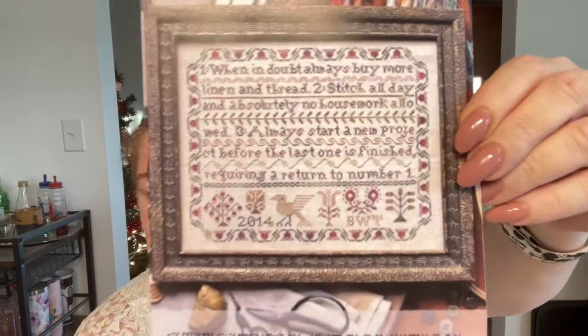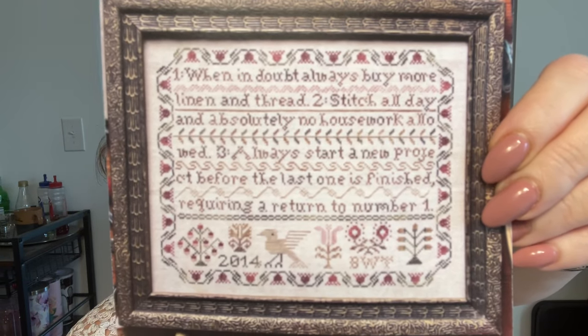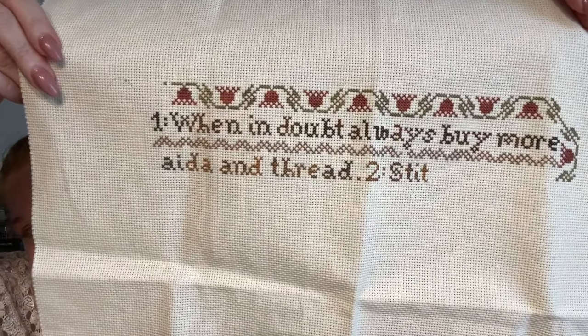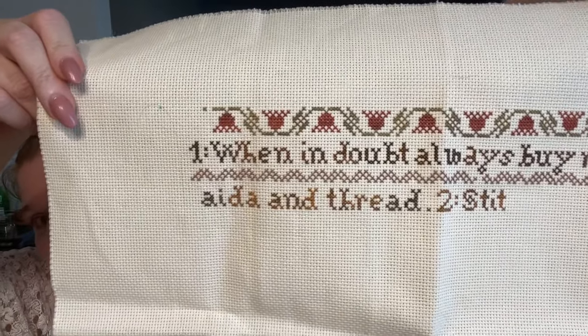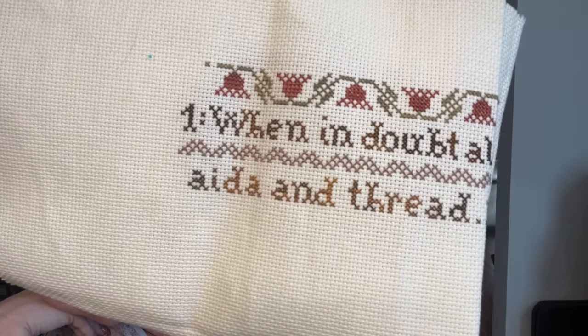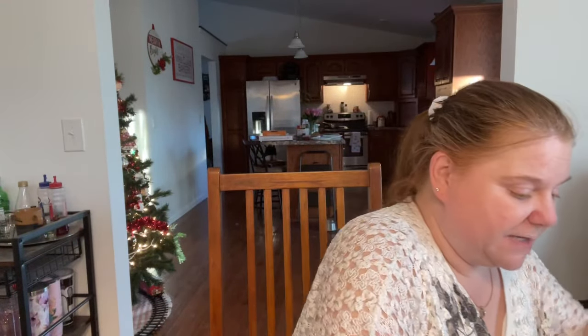The next last piece from November is Citrus Resolution by Heartstring Samplery. One of my viewers suggested that on the line 'when in doubt, always buy more linen and thread,' I should change 'linen' to 'Aida' — and I did! I centered the word 'Aida' where 'linen' was, left and right, so it looks like it always belonged there. Those two were the last two to finish up the month of November.